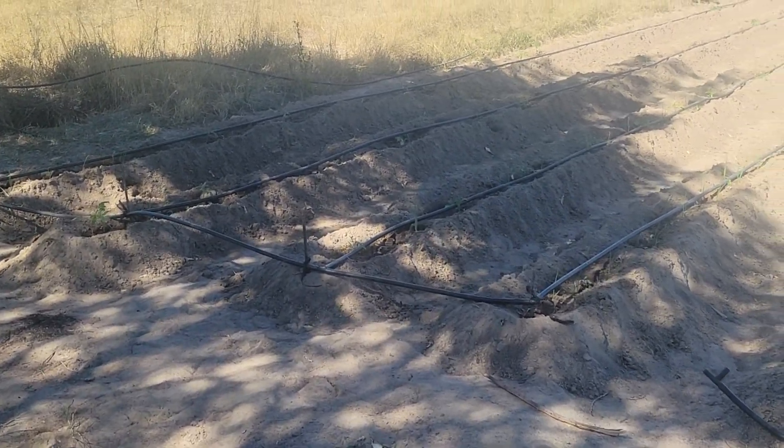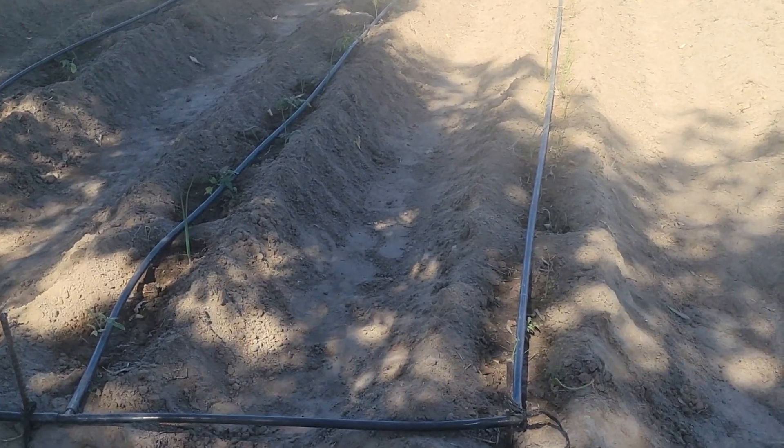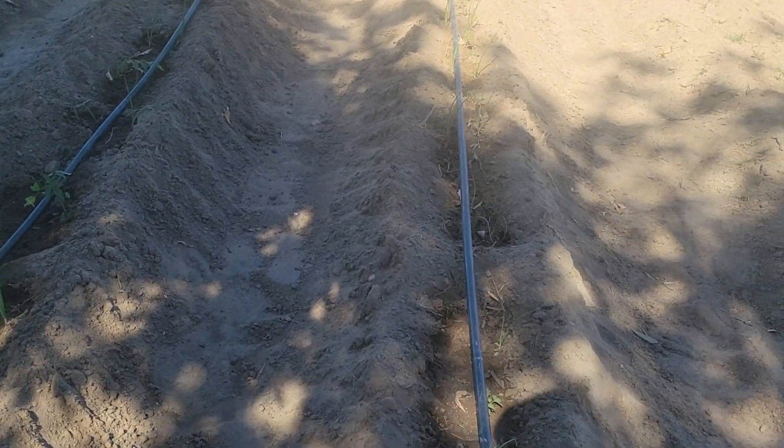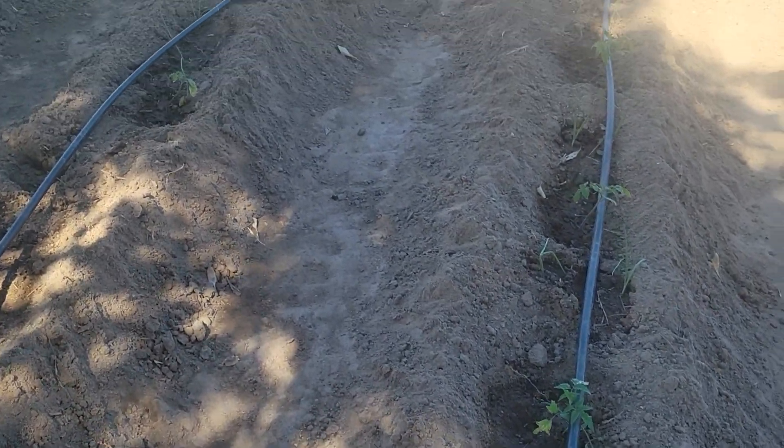Good day farmers, just wanted to give you an update. This is another week — as you can now see, the onions are now really doing very well. Some of the tomatoes have died but the onions are doing well.